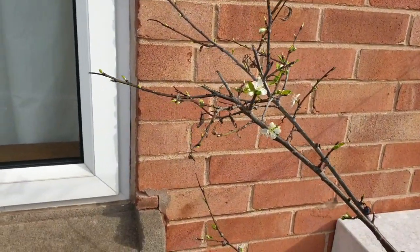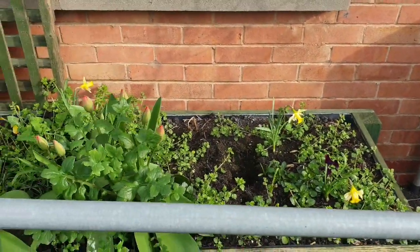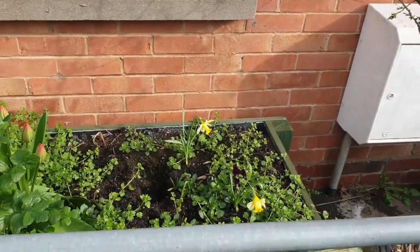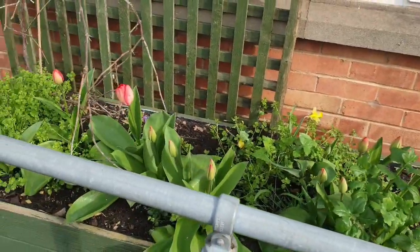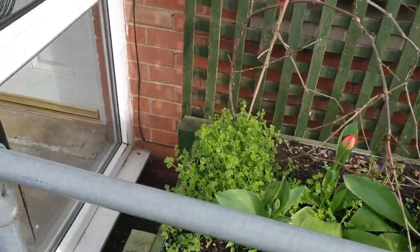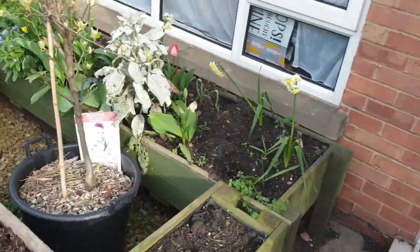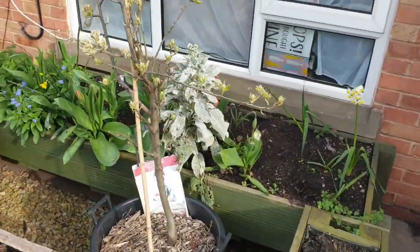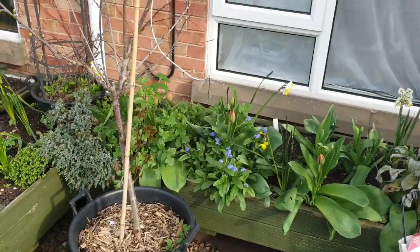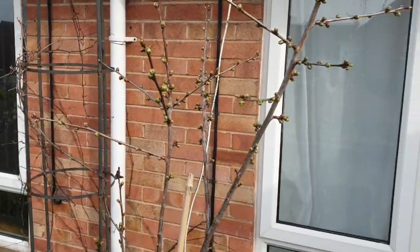There are plenty of buds and blossom coming on that at the moment. I'll just pan you into the raised beds where all his flowers are — some are coming up nicely from what was planted. It does need weeding soon, that will be done next stage. Lots more flowers coming through from the bulbs we planted.